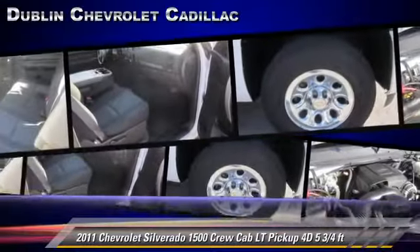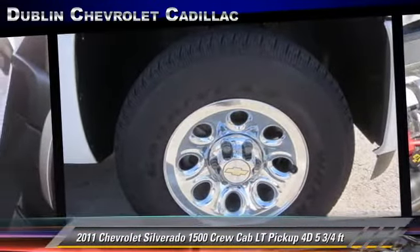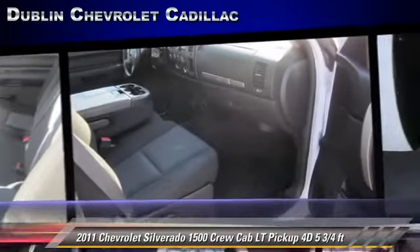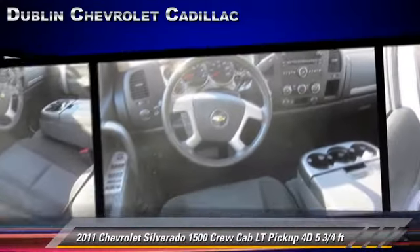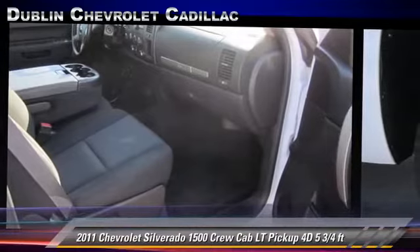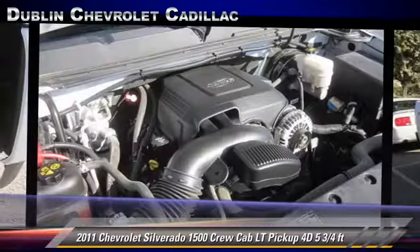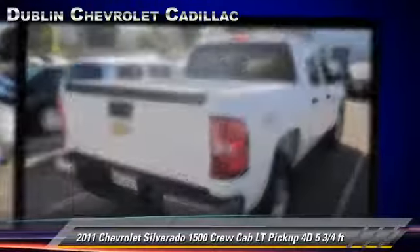This Chevrolet features dual front airbags, tilt wheel, and four wheel drive. Safety features include side airbags, traction control, four wheel ABS, and StabiliTrak. Comfort and convenience features include power door locks, power windows, and power steering. Give us a call to schedule your test drive today.